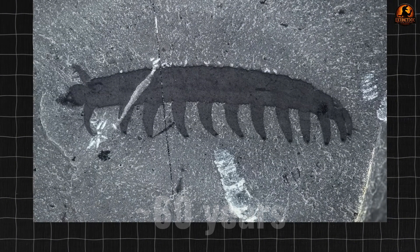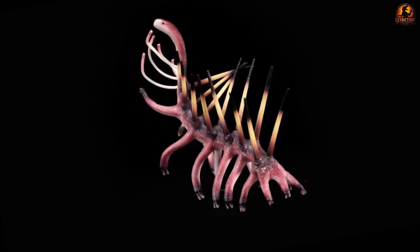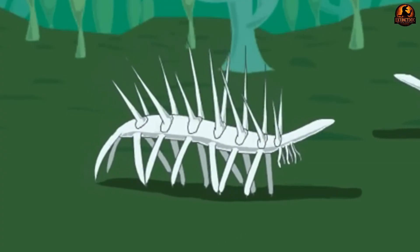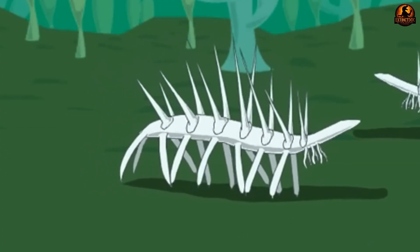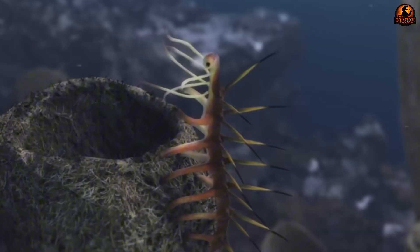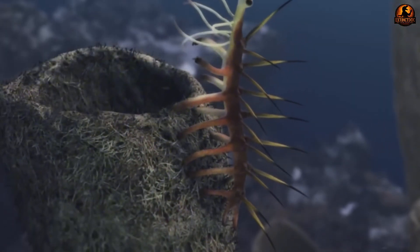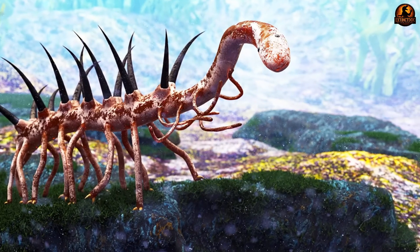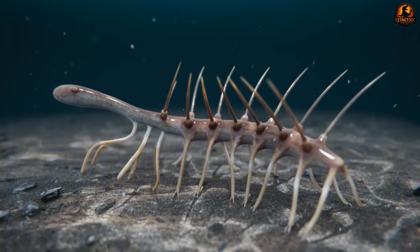For over 60 years, scientists displayed Hallucigenia in museums completely upside down, turning a simple walking creature into an impossible biological nightmare that defied all known laws of animal movement. When Simon Conway Morris first reconstructed Hallucigenia in 1977, he created an image of a creature that seemed to walk on tall sharp spines while waving tentacle-like feeding arms from its back. This reconstruction dominated textbooks and museum displays for decades, showing an animal that appeared to balance precariously on needle-sharp stilts.